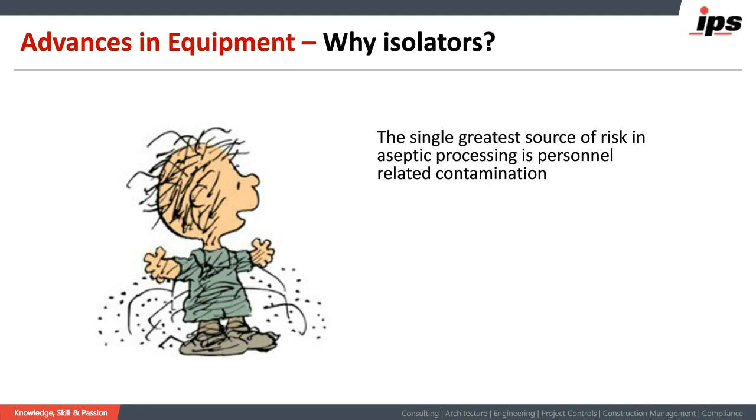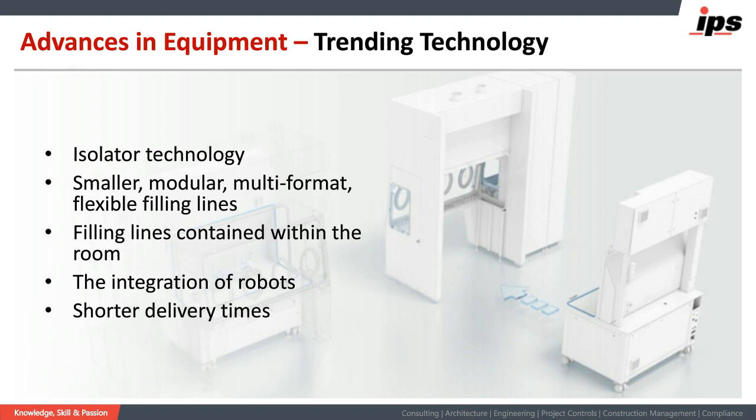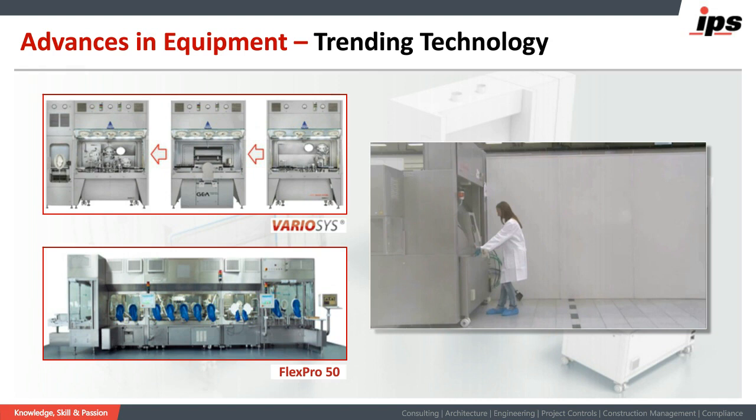The reason we choose isolator technology is because the single greatest source of risk in aseptic processing is personnel-related contamination — we want to keep people away from our products. Isolators provide the best capability by truly providing a barrier between people and the products being made. Where isolators are going today is much smaller systems — modular, multi-format, flexible filling lines, completely contained within the clean room environment, with integration of robots and shorter delivery times. Many consist of stationary isolators with a trolley system where you can move in and out different production capabilities, thereby being able to fill vials one day and syringes the next.